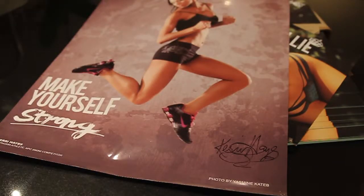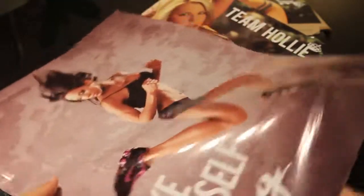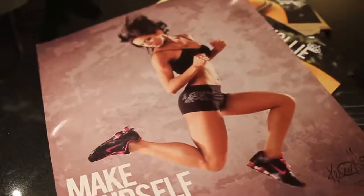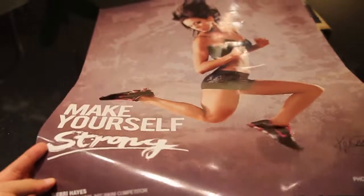Hey, what's up guys, this is Neil with Neil Drew Productions. What we're looking at is glossy posters — this size is 24 inch by 36 inch. This is for a fitness model, Carrie Hayes. For this printout it was just a one-quantity printout; we do one quantity up to a hundred, up to the thousands in quantity prints.